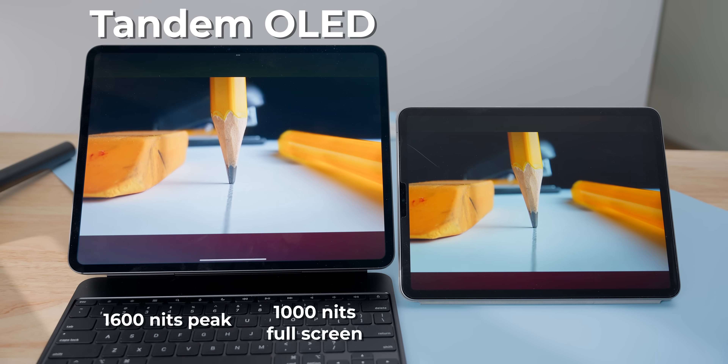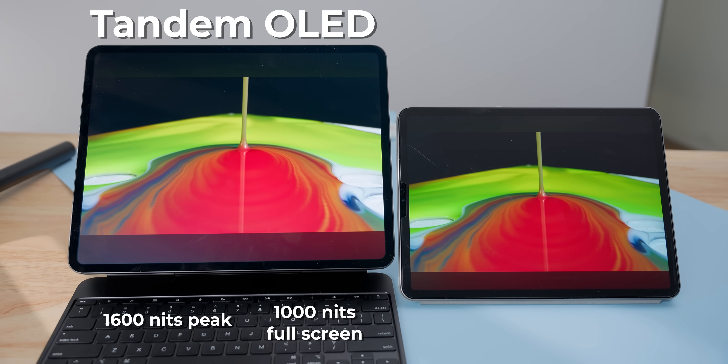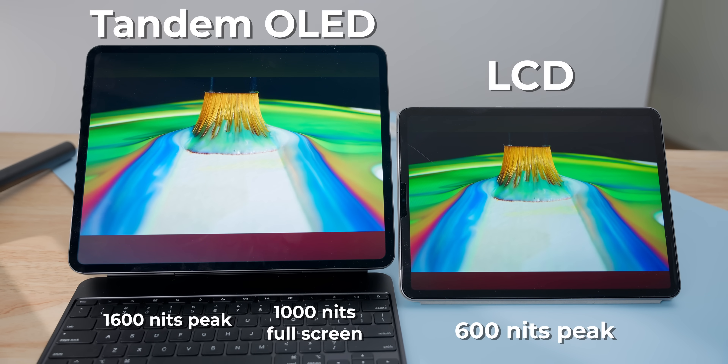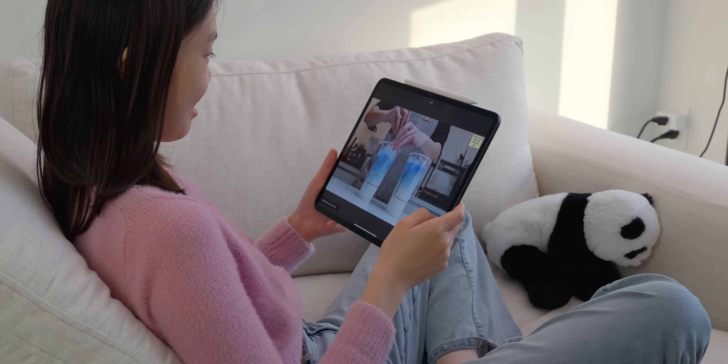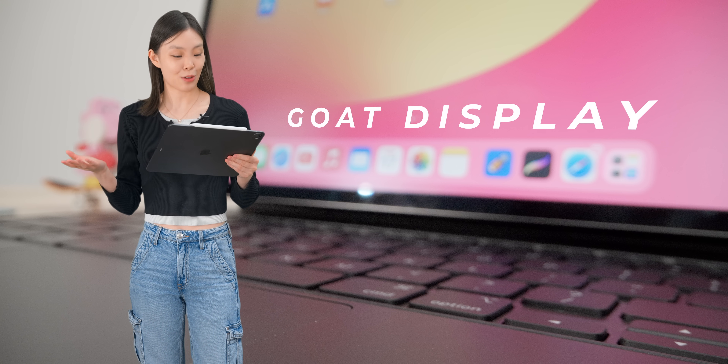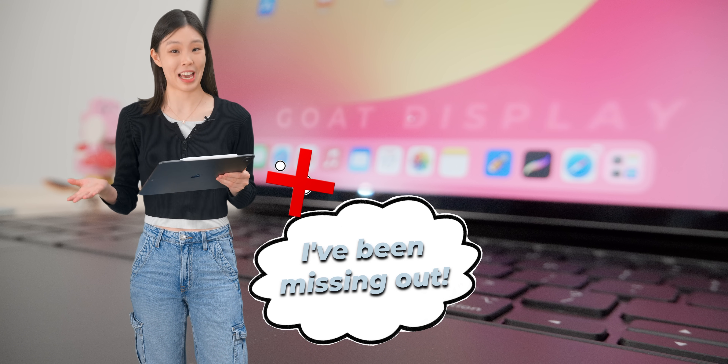If you're looking at the smaller iPad Pros, this is actually a pretty big improvement over the previous generation's LCD display, both in terms of contrast and brightness. But being this new tandem style OLED doesn't actually make it look any better than just regular OLED on the iPhone. So this is the greatest display that Apple makes, but it wasn't like, wow, I've been missing this my whole life.